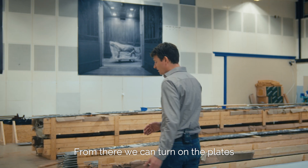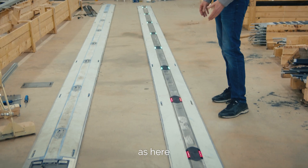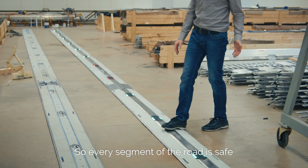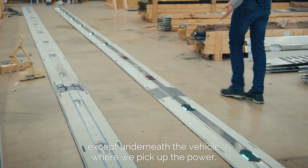We can turn on the plates, and when they turn red, as shown here, the power is turned on. Every segment of the road is safe except underneath the vehicle, where we pick up the power.